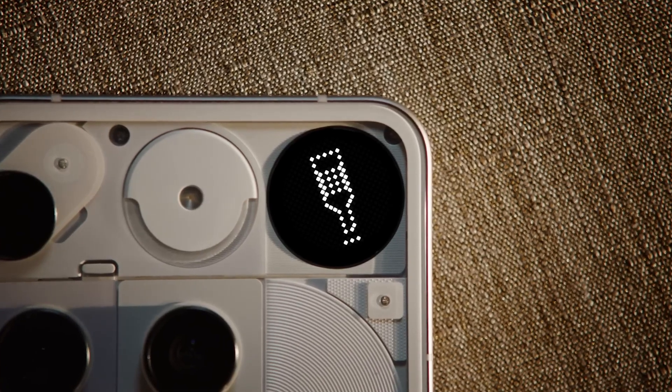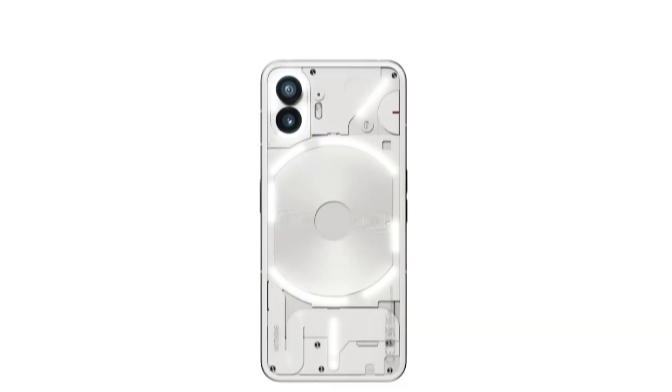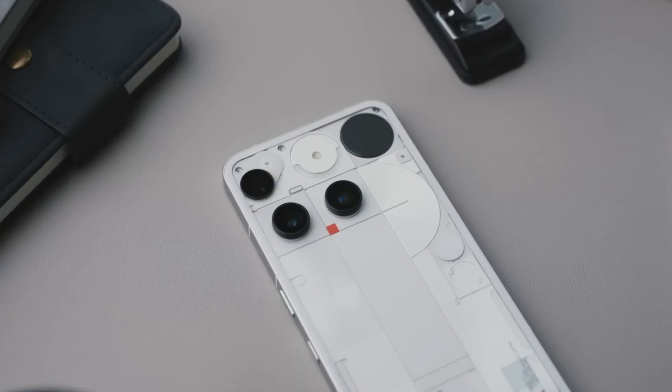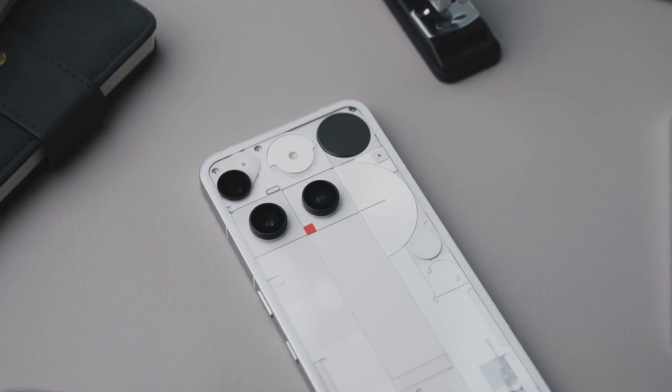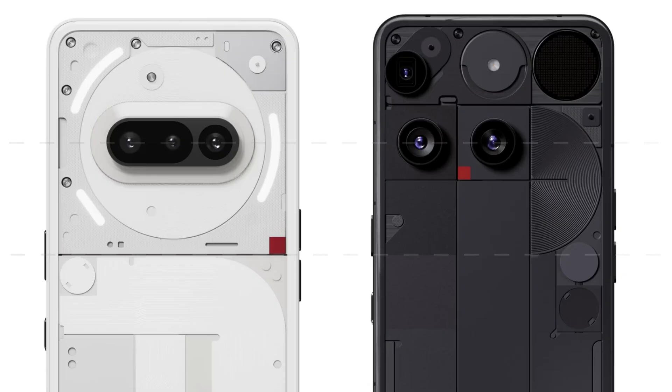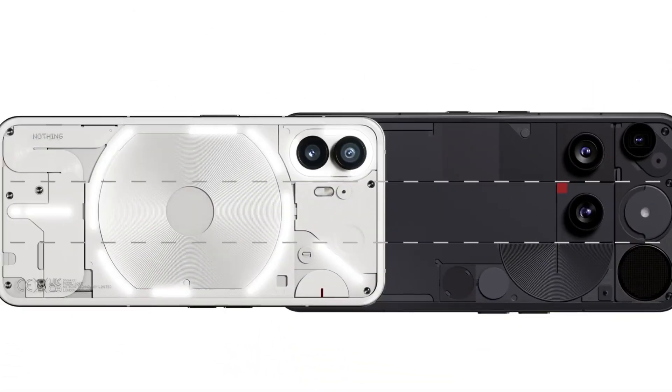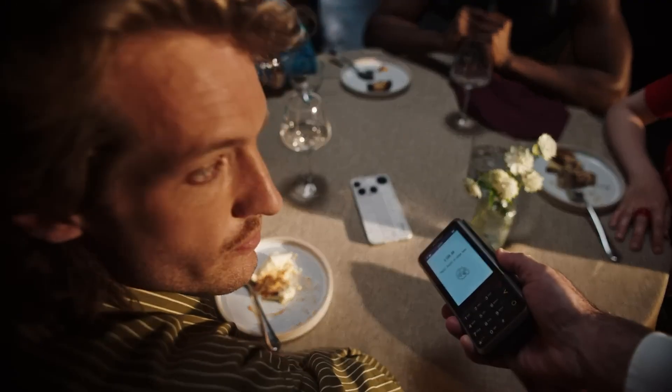Battery options range from 5150mAh to 5500mAh depending on the region, with support for 65W wired and 15W wireless charging. The redesigned Glyph interface now integrates smart notifications, interactive widgets, and even mini games, blending function, fun, and futuristic flair into your everyday smartphone experience.